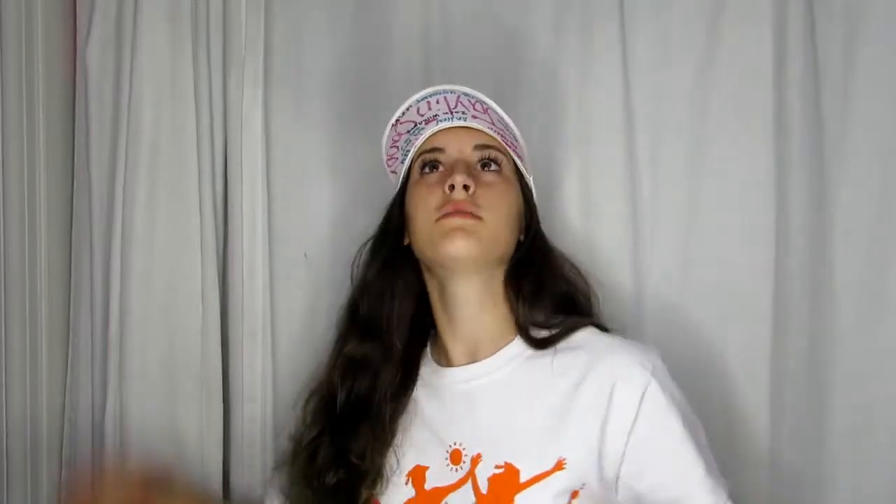Condoms are also pretty stretchy — you can really stretch them out. But if something like this happens during intimacy, you might end up having kids, so be careful.